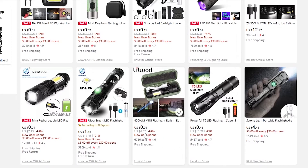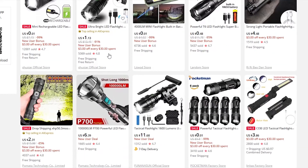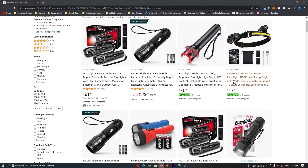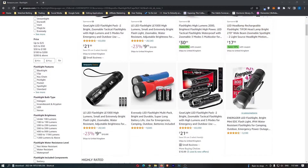We have $4, $4, $13 — that one is a little bit more expensive — and $5. So you can see that they are about half the price on AliExpress than they are on Amazon.